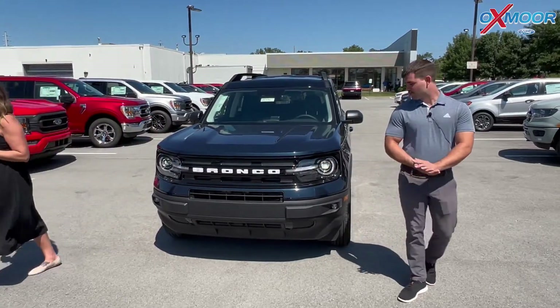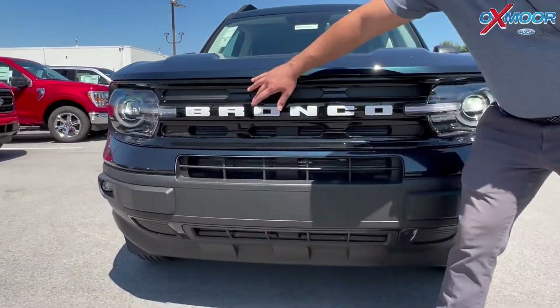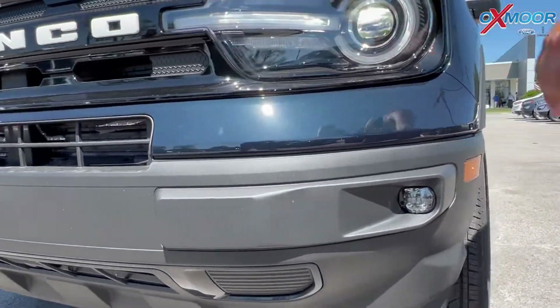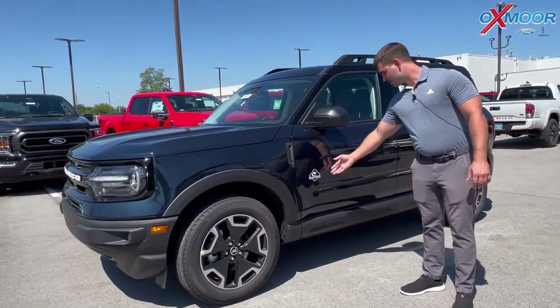This is the new 2022 Bronco Sport in this beautiful auto blue metallic paint. You got the big Bronco badge up front just to let you know it's a Bronco. LED fog lights, headlights. You got the premium wheels over here. And this particular one is an Outer Banks trim level.